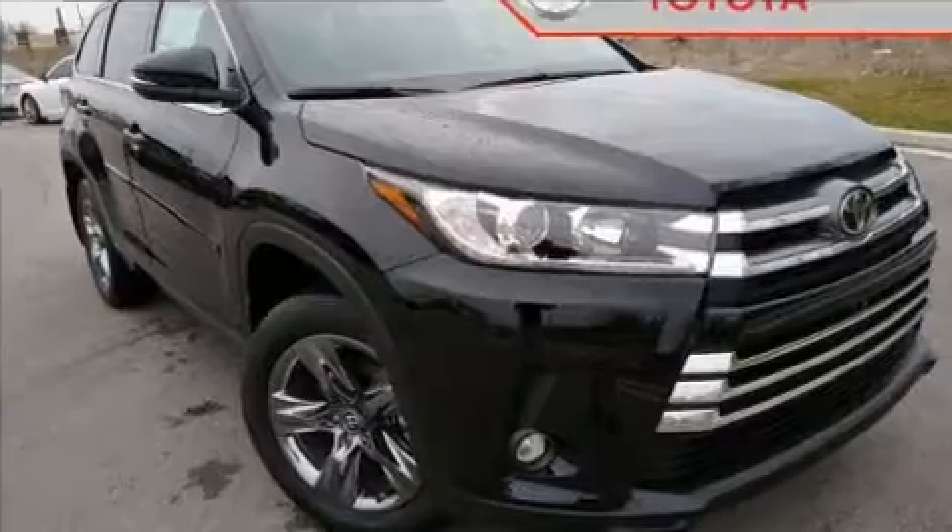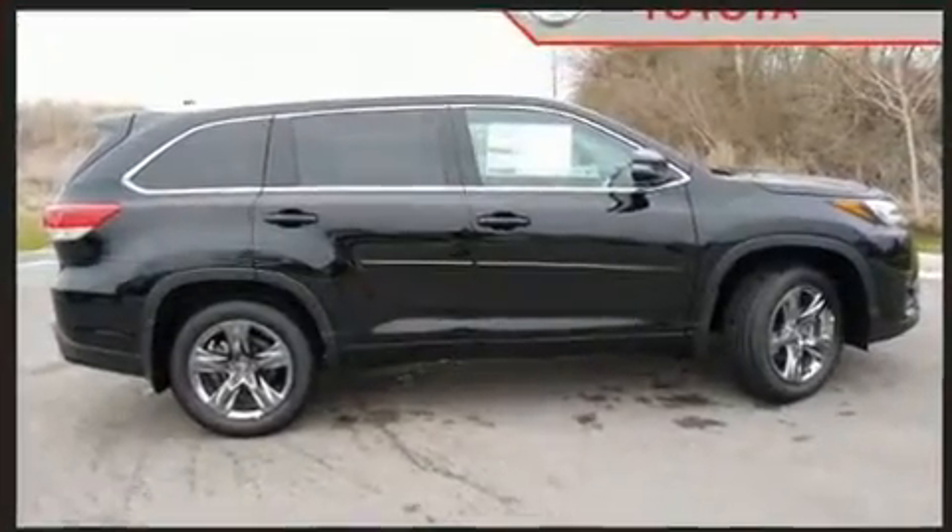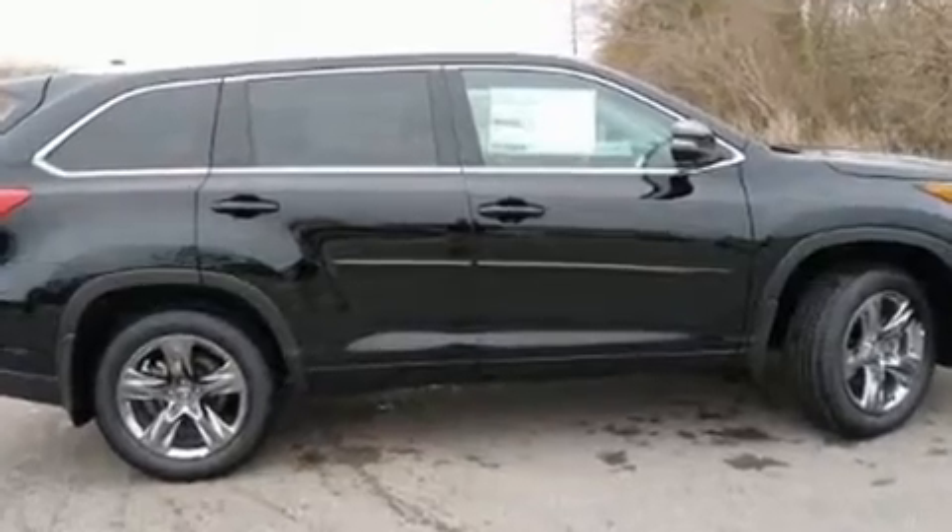Toyota prioritized fit and finish, as evidenced by heated and ventilated seats, heated door mirrors, and a power moonroof that opens up the cabin to the natural environment.